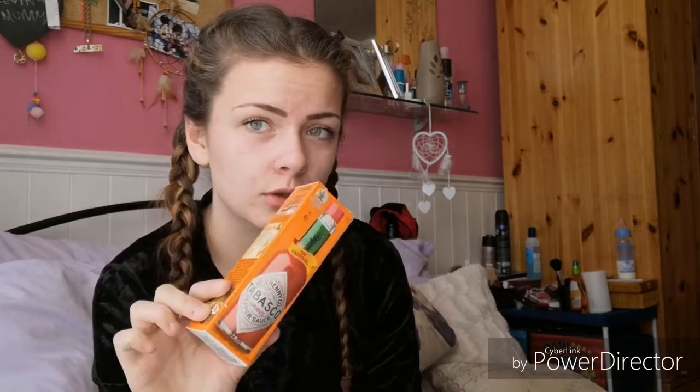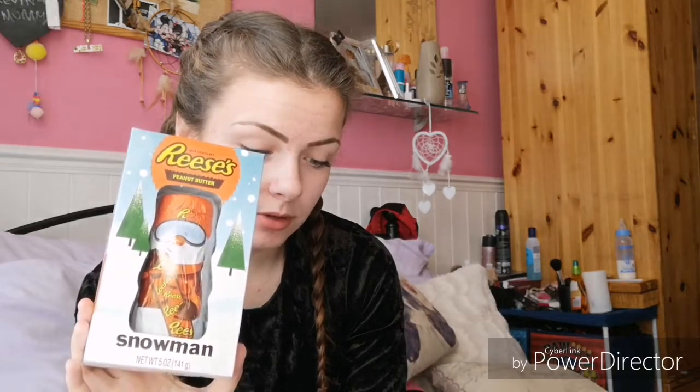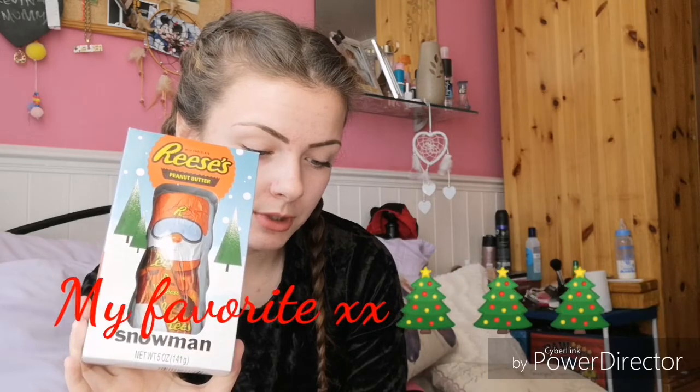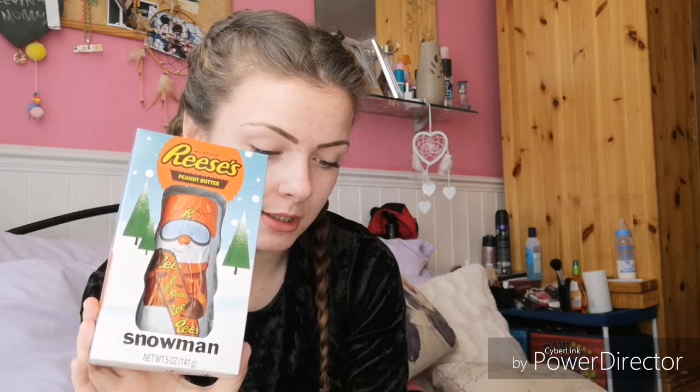There's also a pepper sauce — I've seen this before and my brother David likes sauces like this, so I'll give that to him. It retails for two pounds. Then there's a Reese's bar — I'm going to eat this after the video. It retails for three pounds and it's chocolate coating with a perfect combination of chocolate and peanut butter.